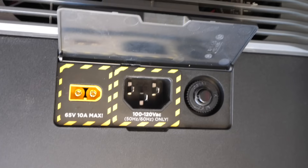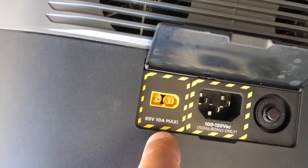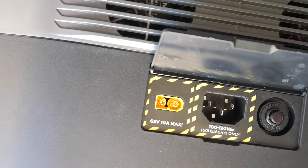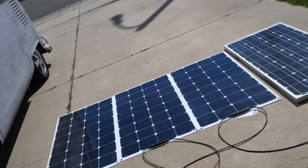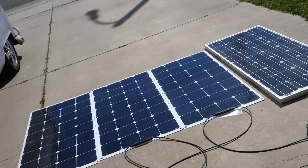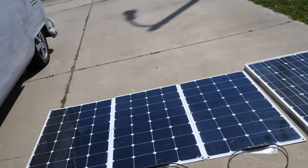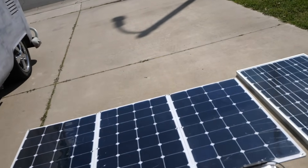This solar input has a max of 65 volts, 10 amps max. So if you do four of those panels you get somewhere around 85 volts, which is about 20 volts too much. You can't really keep adding panels in series — you'd have to connect them in parallel.